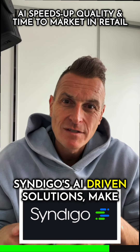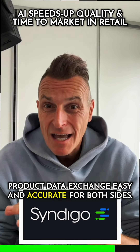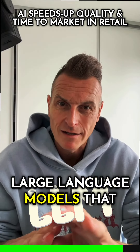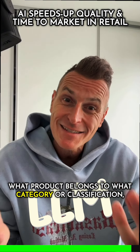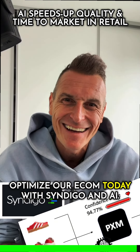Syndigo's AI-driven solutions make product data exchange easy and accurate for both sides — suppliers and retailers. Using large language models that propose a confidence score for what product belongs to what category or classification. Optimize your e-com today with Syndigo and AI.